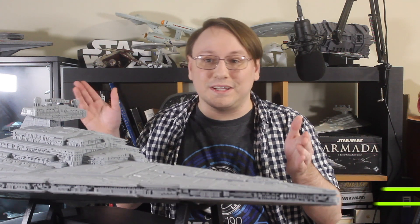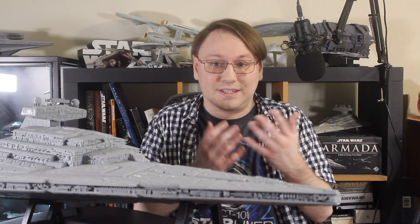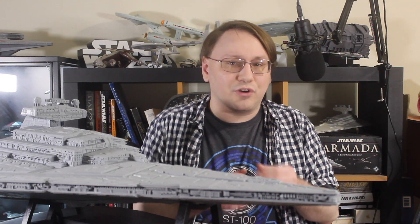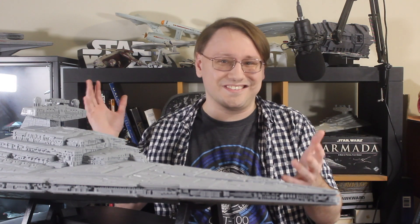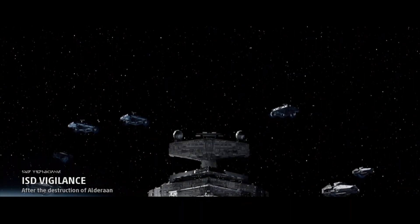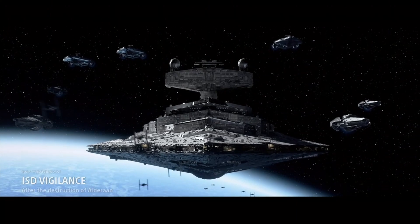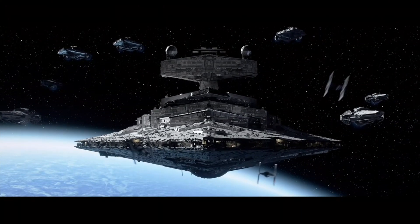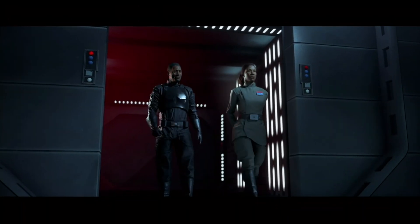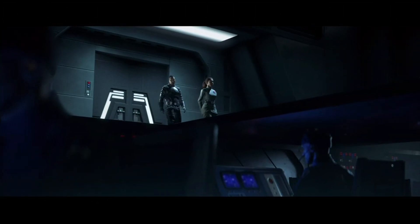Many of us are familiar with the Imperial-class Star Destroyer and its key role within the Imperial Navy, but I wanted to do this series to cover all of the small elements that make a ship this size work and talk about the key components of a vessel like this. So let's dive right in with the systems that drive the ship through space and power all of its many weapons and electrical systems that keep this ship in the fight.